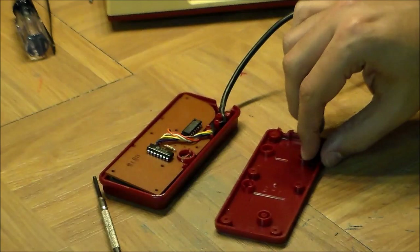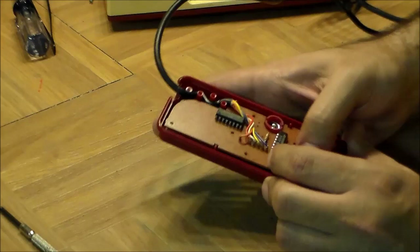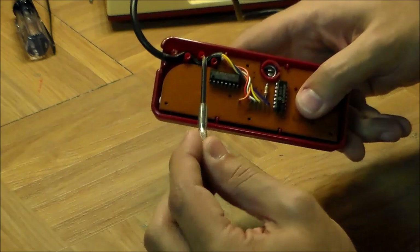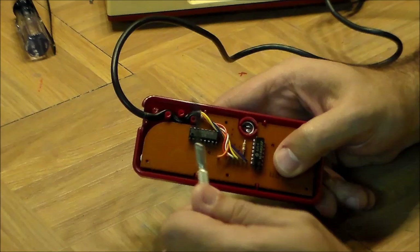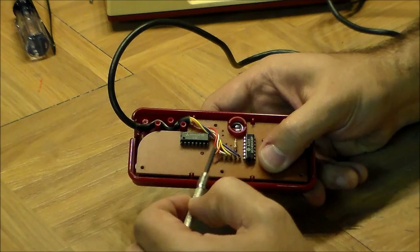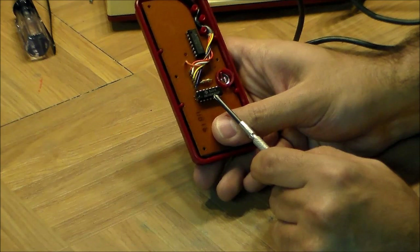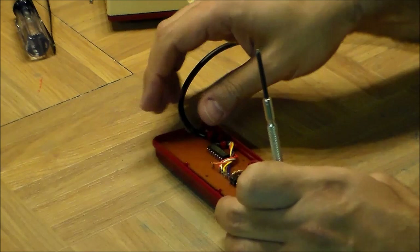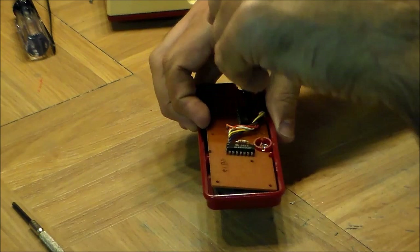If you remember from the video we did on the NES controller, it had one chip inside — a 4021B shift register which encoded all the buttons into a small number of cables. That's still here — it says MN4021B, serving the exact same function. The D-pad, A and B are being converted into clock, data, and latch signals through this chip. But there's an additional chip here which handles the conversion of the sound volume into a digital signal to flow back along the cable.